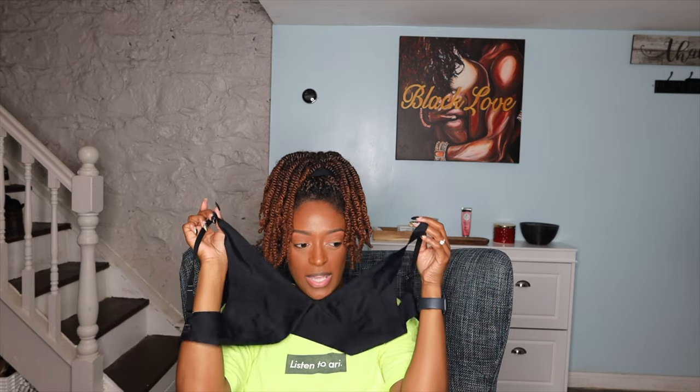Next, this is another bralette — another seamless one. This one has kind of a deep plunge cut and it does hook in the back, so it has like a high X in the back.